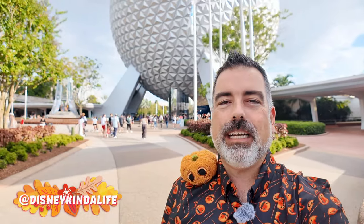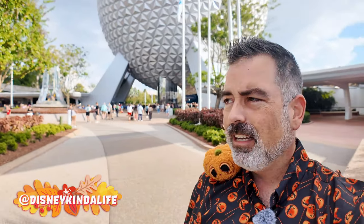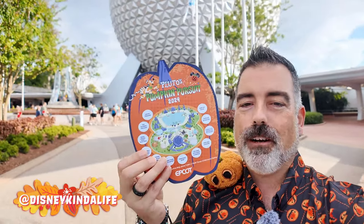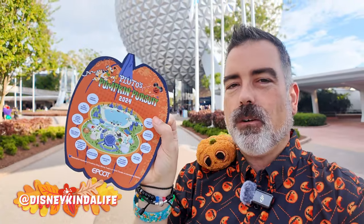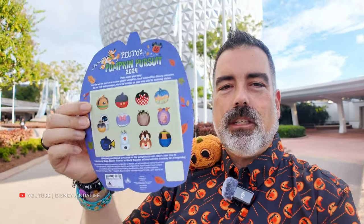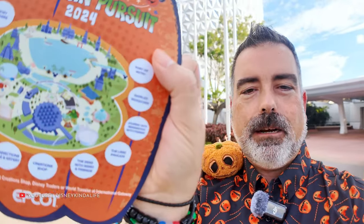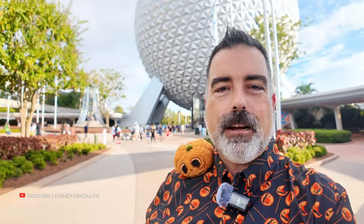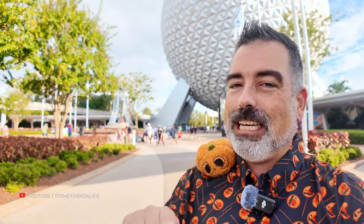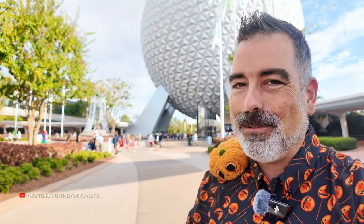Welcome to Our Disney Kind of Life! Today we're doing one of the more unique experiences: Pluto's Pumpkin Pursuit, which happens in the front half of Epcot. We already bought the map — it's $9.99, you can use your AP for a discount. You buy it at Gateway Gifts in the front, Port of Entry in the back, or Creations. You look for pumpkins in the different neighborhoods, stick the stickers on them, and then redeem for a surprise. Let's go!